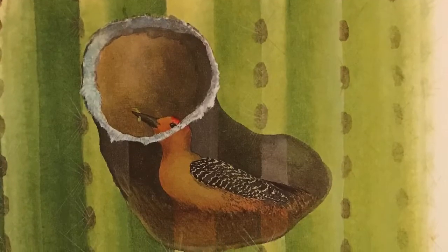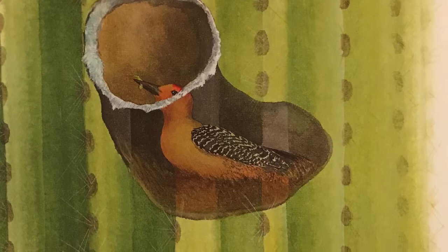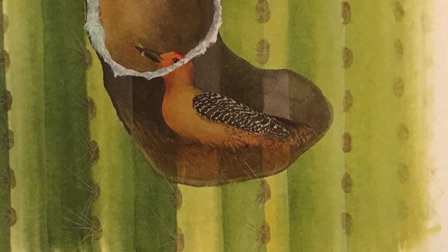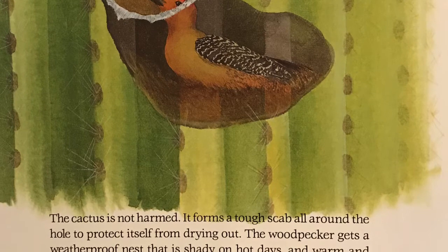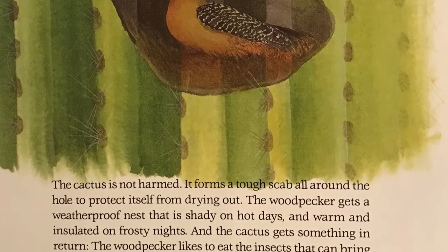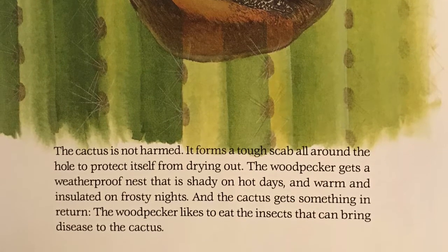The cactus is not harmed. It forms a tough scab all around the hole to protect itself from drying out. The woodpecker gets a weatherproof nest that is shady on hot days and warm and insulated on frosty nights. And the cactus gets something in return — the woodpecker likes to eat the insects that can bring disease to the cactus.